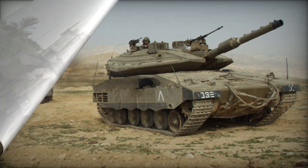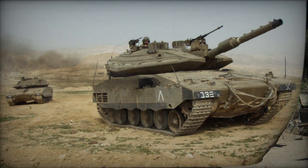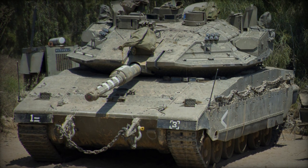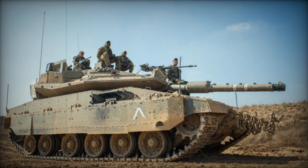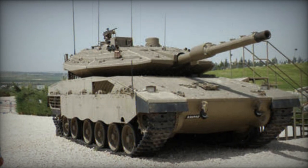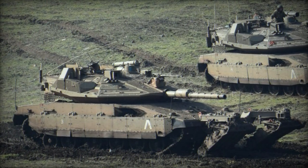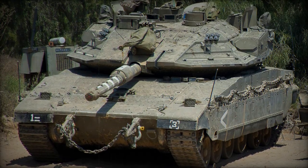The Merkava Mk.4 accommodates a four-person crew comprising a commander, gunner, loader, and driver. If required, the tank can transport additional dismounted personnel. The distinctive layout of the Merkava series, with front-mounted engines, allocates space for troops or cargo at the rear of the hull. When ammunition is unloaded, the tank can carry up to eight dismounted soldiers or accommodate three stretchers. Troops access and exit through the rear hatch, providing the unique ability to transport troops directly to the battlefield or evacuate them, offering considerably higher protection compared to typical infantry fighting vehicles.